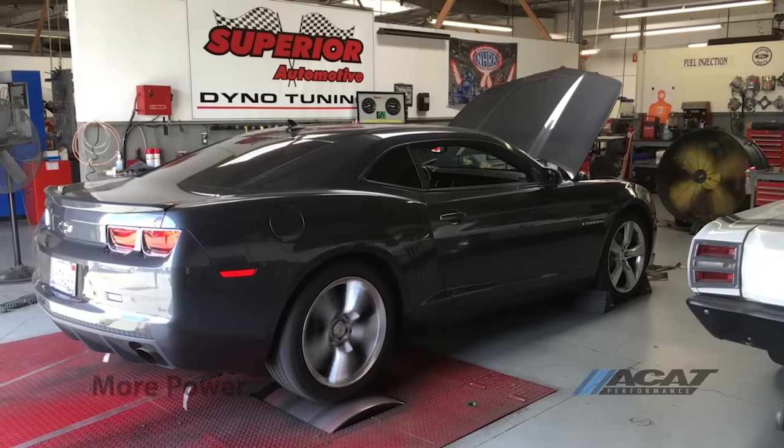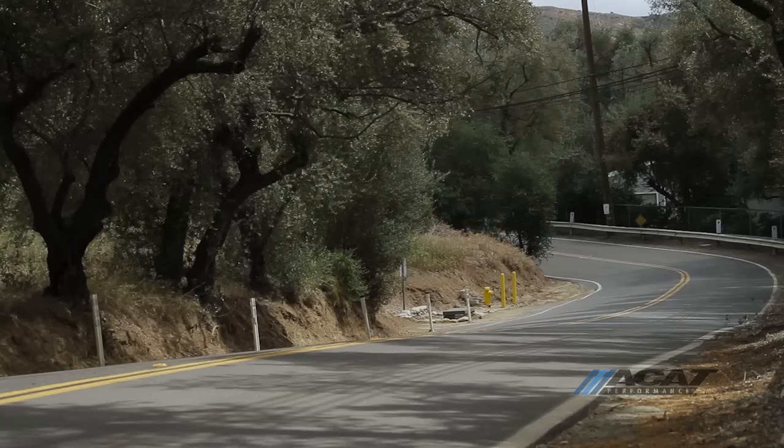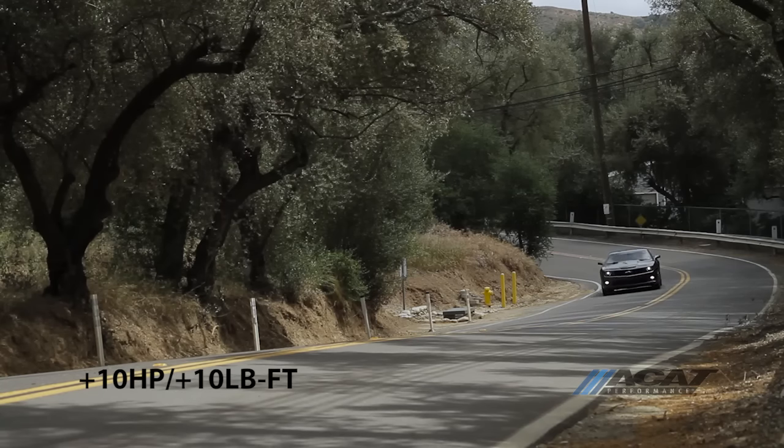We tested our cat placement in the stock location, closer to the motor, and further away. Regardless of placement, power increases to the wheels were seen on the Dynojet. You can expect to pick up at least 10 horsepower and 10 foot-pounds of torque at the wheels.